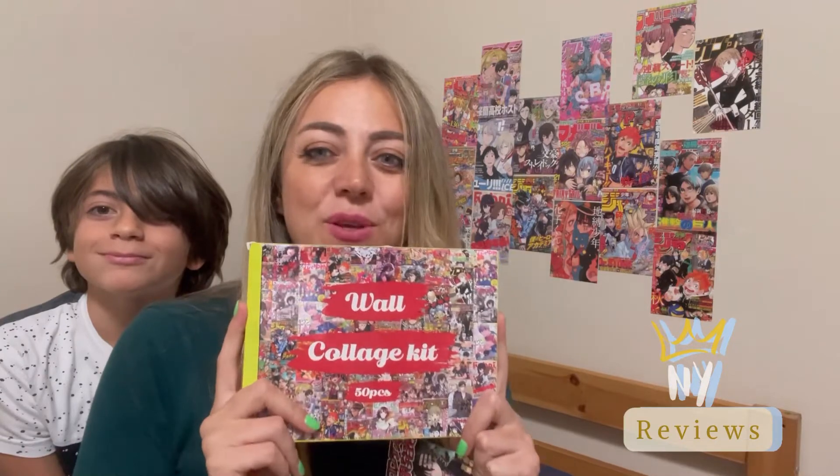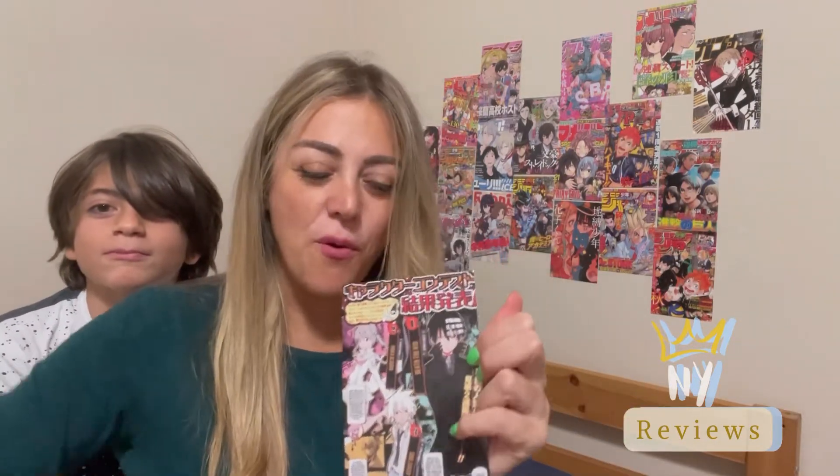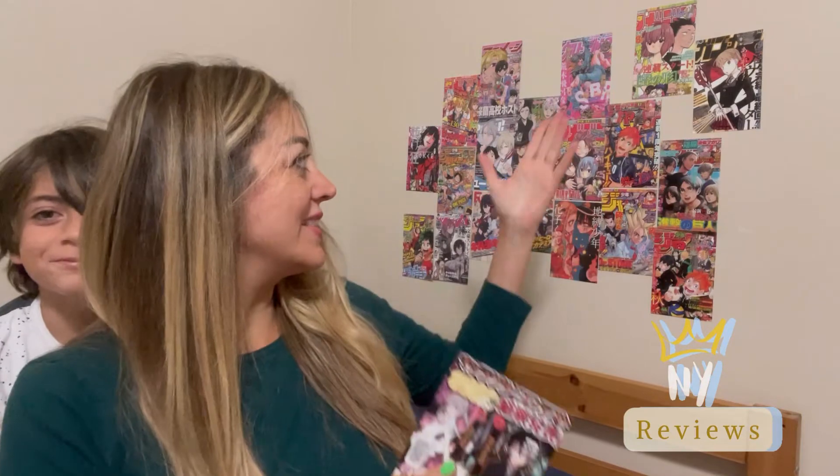Do you or your kids like anime pictures? Then this set is perfect for you. It comes in 50 pieces, six by four pictures, glossy finish, and you can hang them like that or in many different ways.